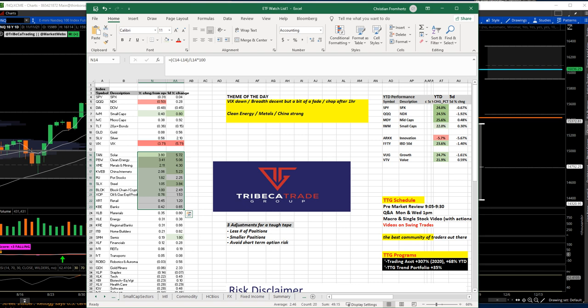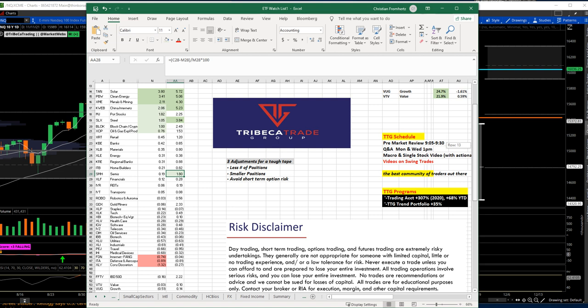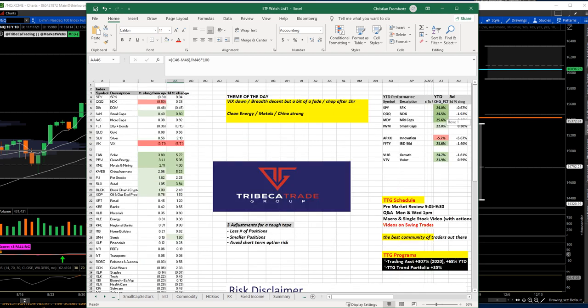Clean energy, solar, metals and mining, Chinese internet names, and steel names were strong today. Retail was okay. Semis were strong too — up 1.8%. The S&P was flat overall, but there were a lot of bright spots in smaller-weight names. Consumer discretionary was weighed down by Amazon, which was weak. Tesla gave back early pre-market gains, and the internet names went down over the session by three-quarters of a percentage point. Aerospace and defense were also weak areas.